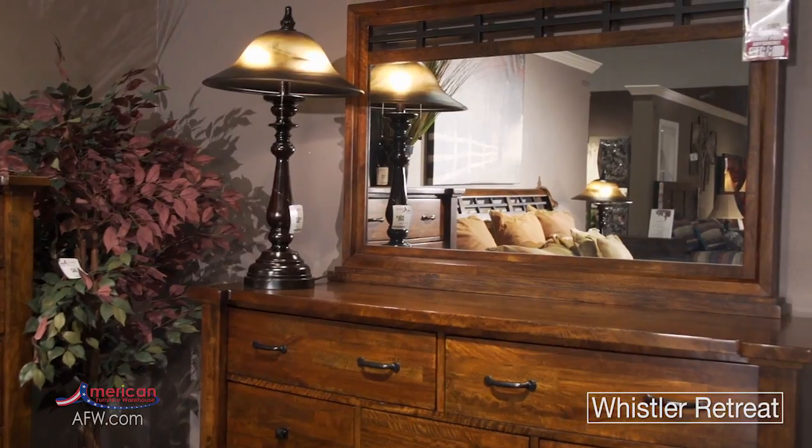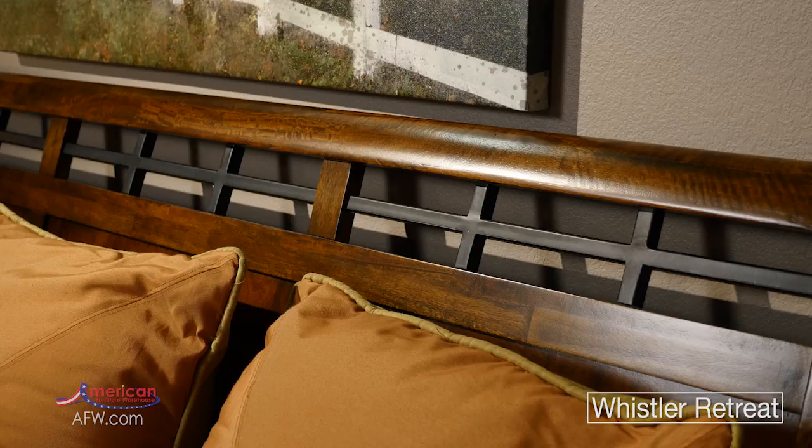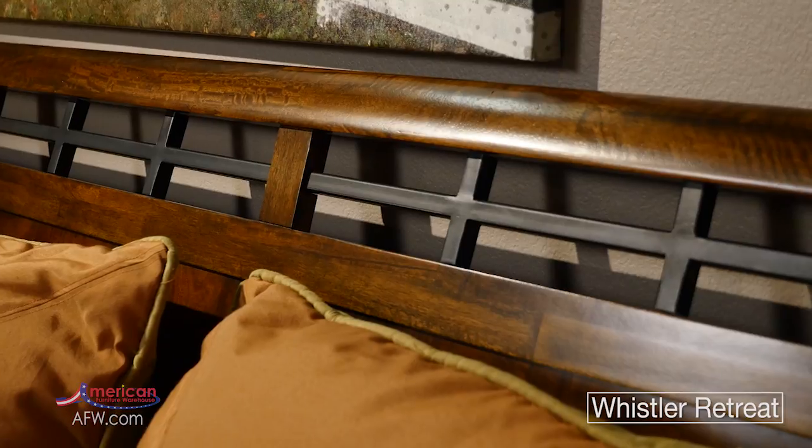The beautiful solid mango wood is finished with a hand-rubbed stain that brings out the richness of the wood and complements the metal accents in the headboard and mirror.